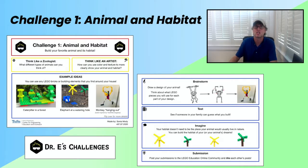Over the last few weeks, we've been running Challenge 1, Animal and Habitat, where we challenged our community members to create a LEGO-based animal and its habitat using any LEGO bricks or building elements that they had around their house. We have lots of great submissions, and I'd like to highlight some of my personal favorites, as well as, at the end of this video, reveal the fan favorites that received the most recognition from you, the LEGO Education community.